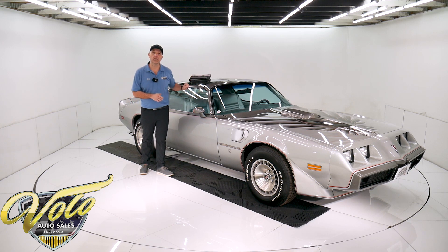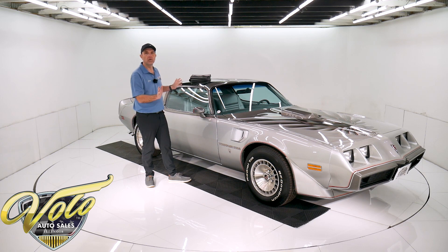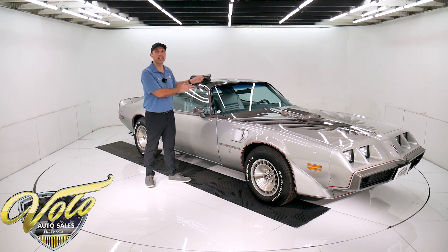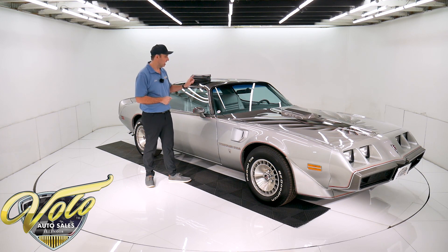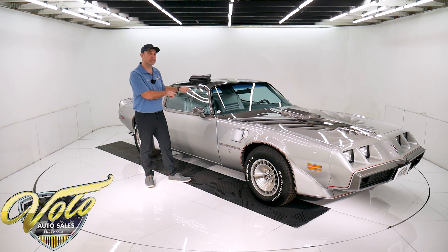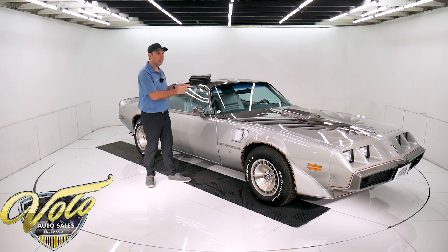The car is also a 4-speed. All the 10th anniversary cars come fully loaded with options you can't get on any other Trans Am, so they're all optioned out the same. There's one big difference: if you've got the automatic transmission, you've got the 403 Oldsmobile low horsepower motor. If you've got the 4-speed, which this one has, you've got the Pontiac 400 motor with significantly more horsepower. So the 4-speed 400 is the car that people want.